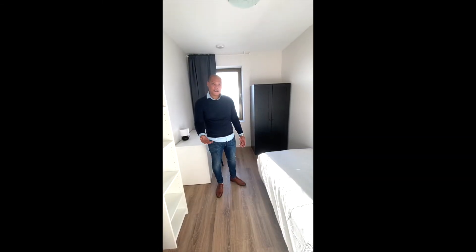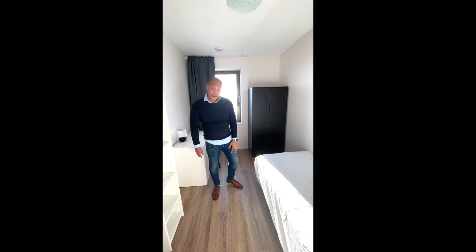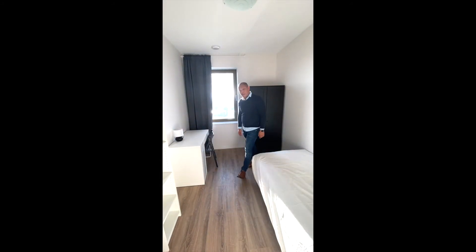Now we are here in the second bedroom. The second bedroom is 8 square meters. As you can see, it is fully furnished.